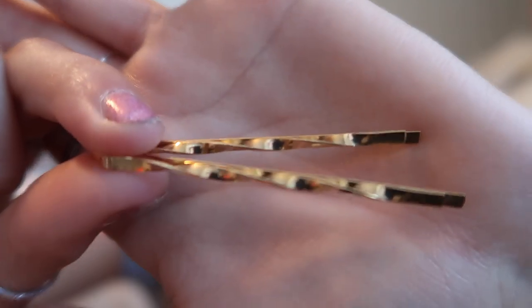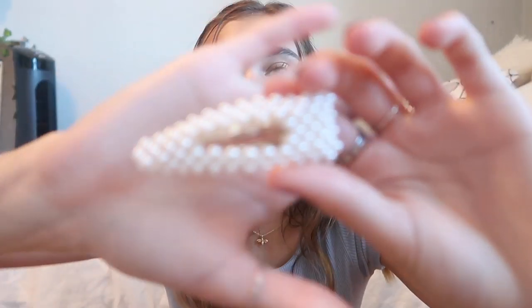I also got three more hair accessories that all came together. The first two are gold bobby pins with a twisted detailing on them, and the other thing is a pearl clip. A lot of people have been wearing clips like this lately, so I decided to hop on the trend. It'll be super easy if I just want to do something quick with my hair and not spend a lot of time on it.